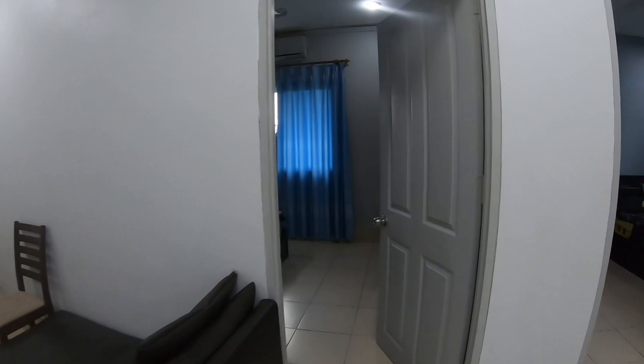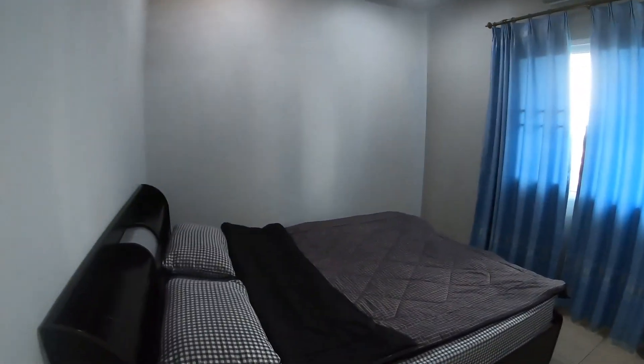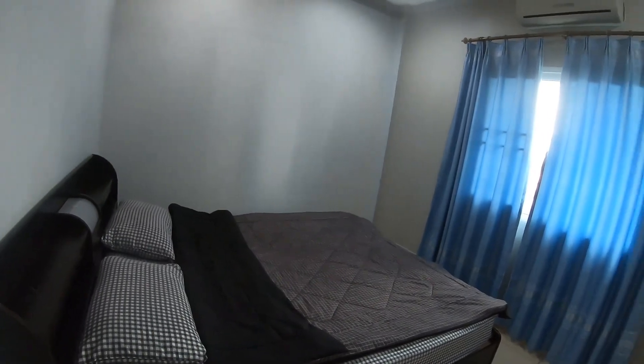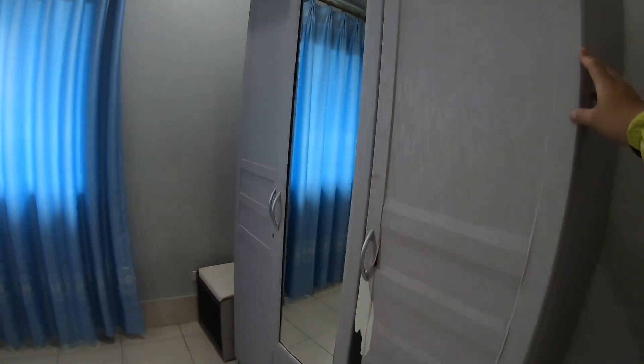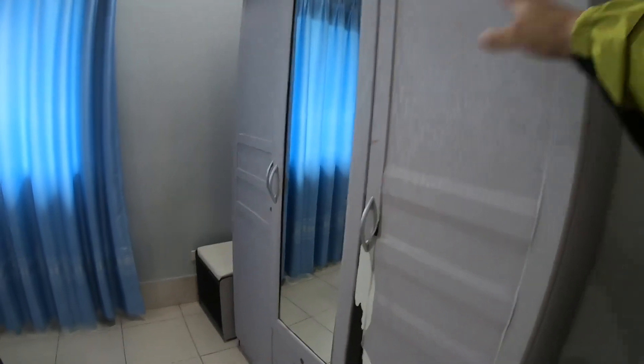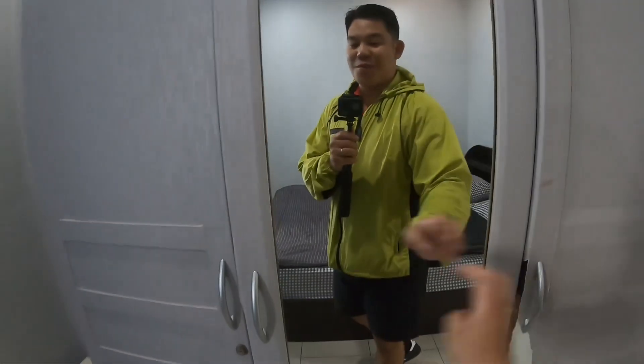Let's go and check here. This is the first bedroom with AC, bed, and the bedding is also included. And you have this dresser where you can put your clothes. This is all included in the room. So this is the first bedroom.